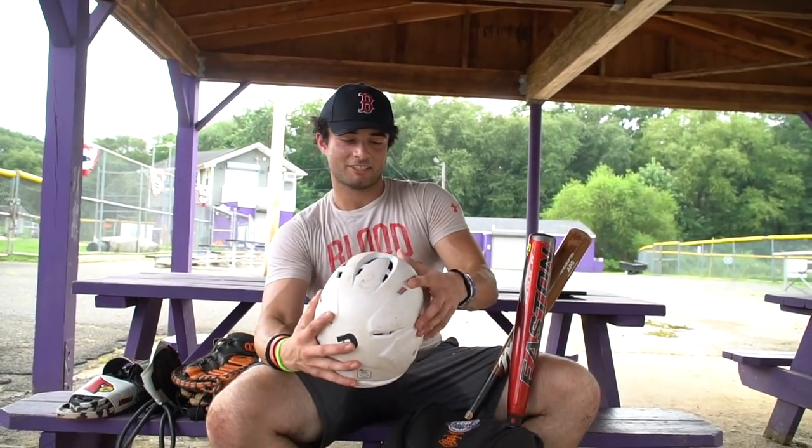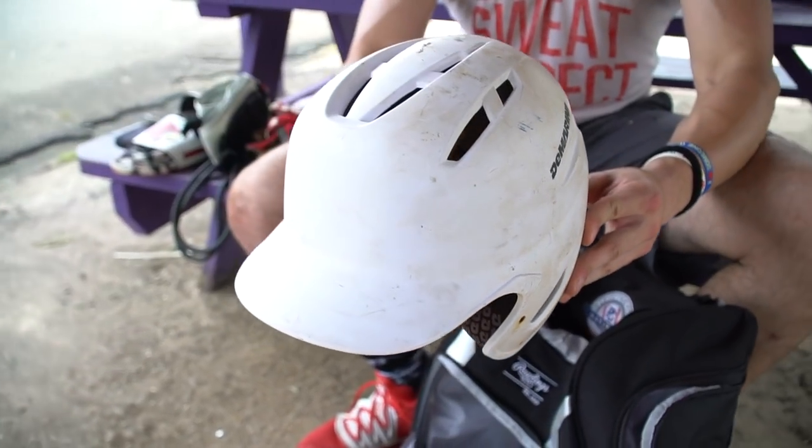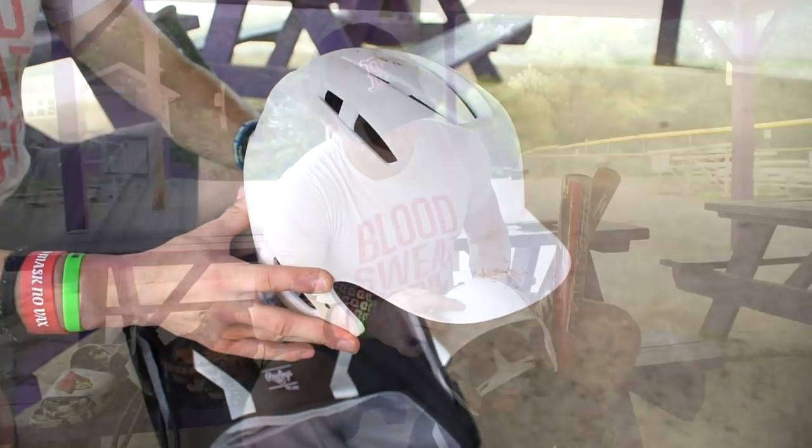This is just a plain white helmet — it used to have the Florida Hurricanes logo, the outline of an F. It was my helmet for the Florida Hurricanes. I've had this one for about two and a half to three years as well.